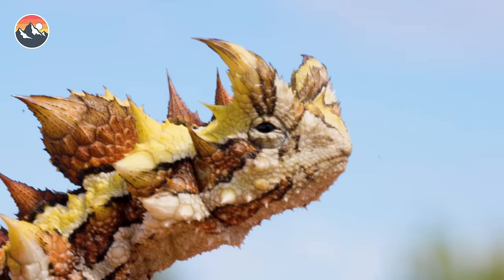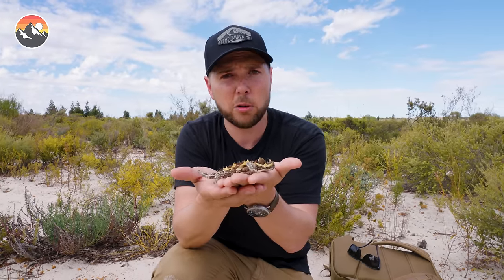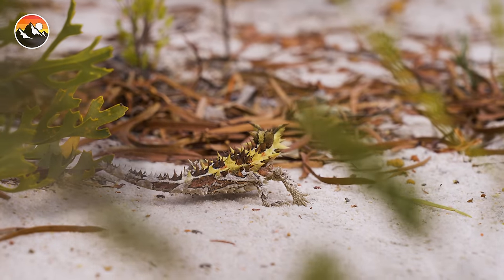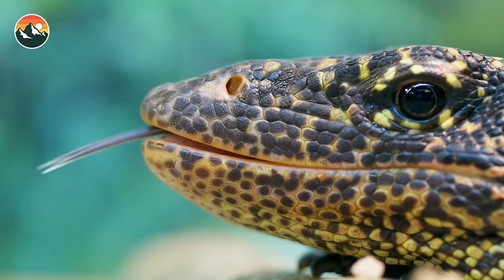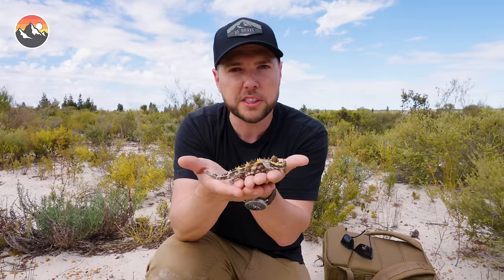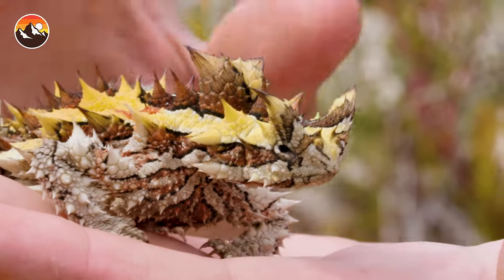Just because it has these defense mechanisms doesn't mean this lizard doesn't have any predators. There are animals out here that would make a meal out of a thorny devil, including species of hawks and, of course, the predatory goannas — the giant monitors that live in this country. So that's where this animal will rely on its superior camouflage to blend into its environment and not give its location away.